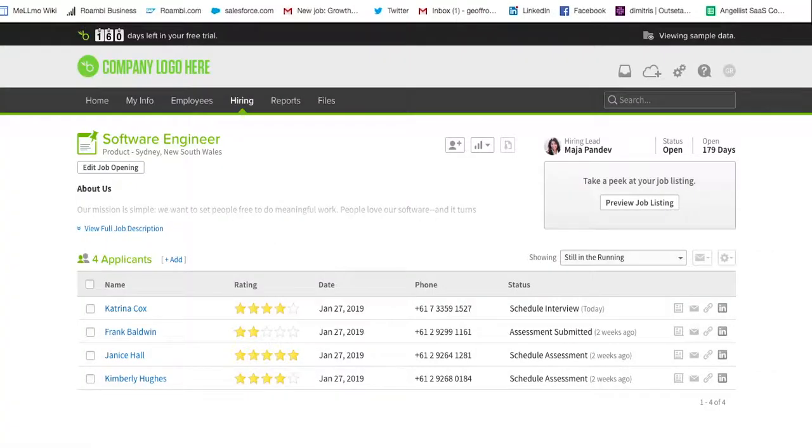Back within Bamboo HR, we can see a number of job candidates who were invited to or took a Qualified assessment. Katrina, for example, did well on her assessment and is ready to schedule an on-site interview.